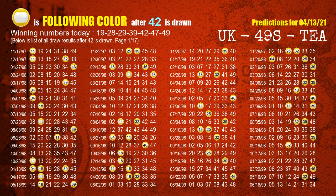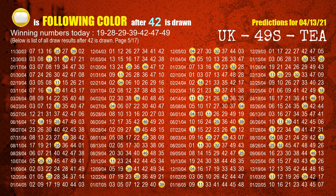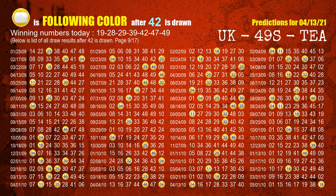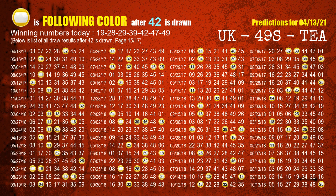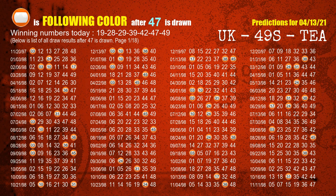The fifth winning number is 42. The most frequently following color is yellow when 42 is the winning number in the last draw. The sixth winning number is 47. The most frequently following color is orange when 47 is the winning number in the last draw.